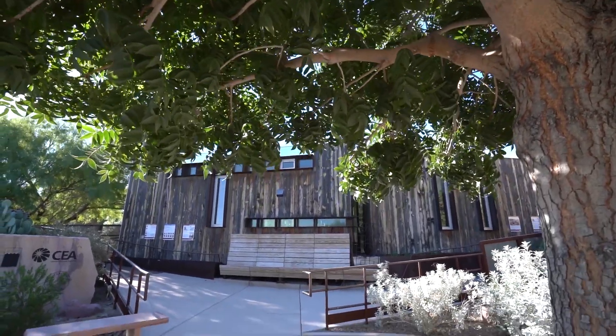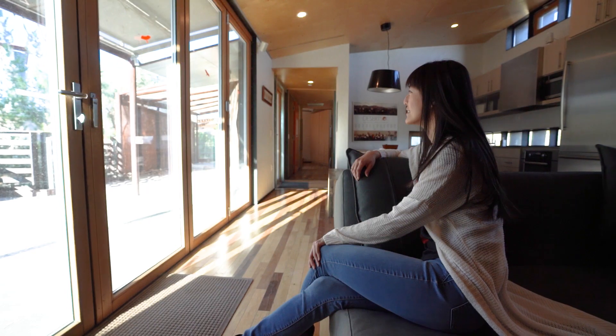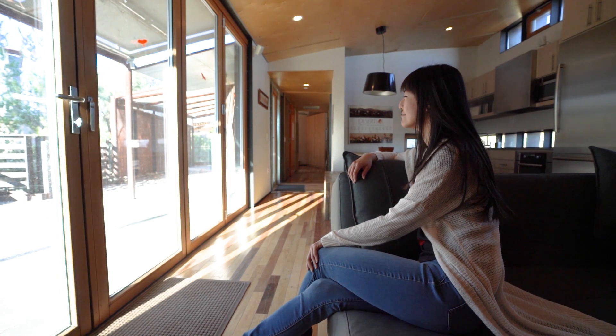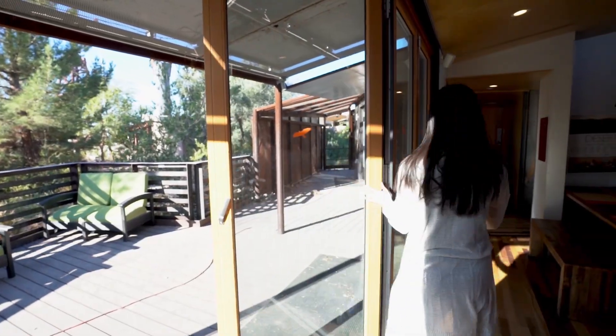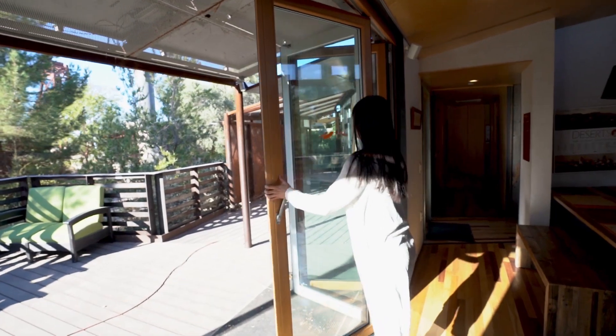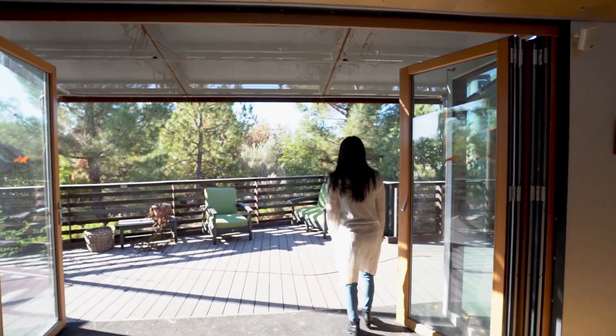During quarantine, people flock to the parks and trails for this exact reason. And like many who live in Las Vegas, I too have a small backyard that can only be viewed from the dining room. I felt the need to get out there and take a break from the four walls to relax in natural settings with views of trees and the sky. Imagine living in a place like Desert Soul where you can just look out the large sliding glass doors to the view of nature. And when you open them up completely, you're practically living on the deck.